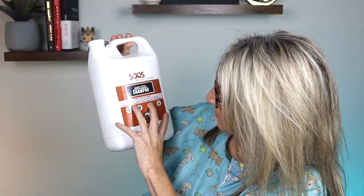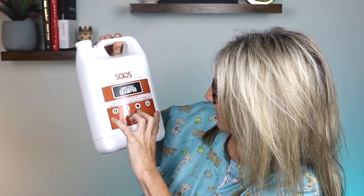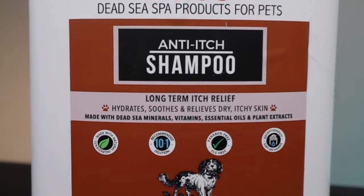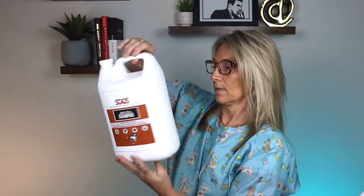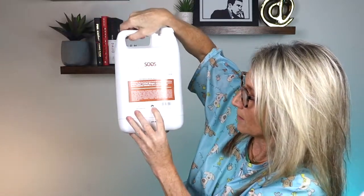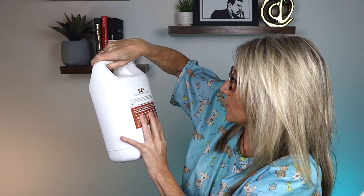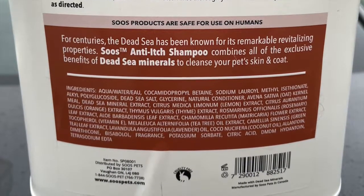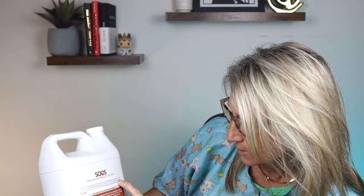It says made with Dead Sea minerals, vitamins, essential oils, and plant extracts. It's a 10 to 1 ratio, paraben free, soft on hands, and made with natural ingredients. It's also cruelty free. Directions say shake well, wet coat thoroughly, apply shampoo from base of neck to tail, avoid eyes, and gently massage deep into coat and skin. For best results, let sit 2 to 5 minutes, then rinse thoroughly and store at room temperature.